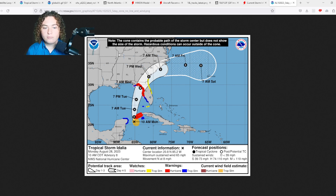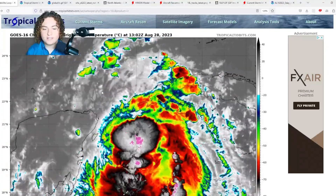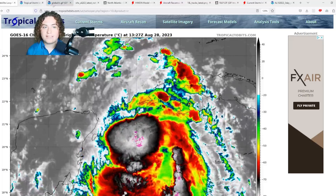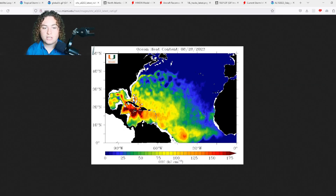This storm is expected to continue to rapidly intensify as it enters the Gulf of Mexico. First, it's going to enter the Loop Current, which has insanely warm waters — 30-plus degrees Celsius right now. It's also going to be entering an area of ocean heat content of at least 150 OHC and will stay in that zone for at least 24 hours as it approaches Florida.